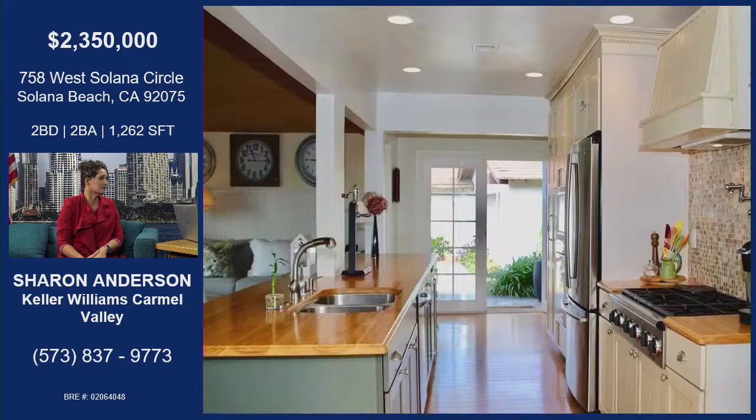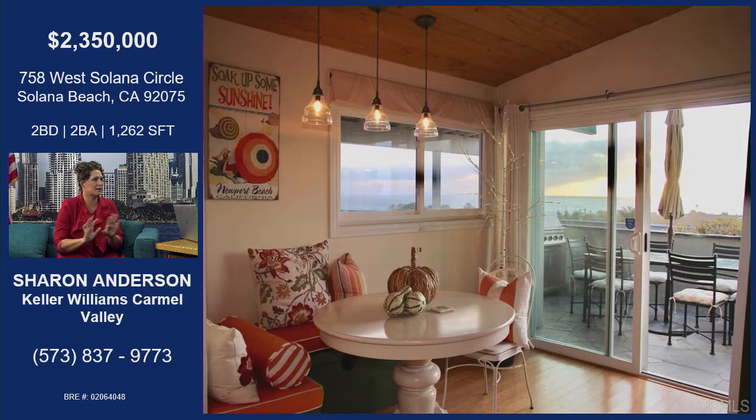Ocean views — nothing beats that. Panoramic ocean views. The house has ocean views from every single room and it's been redone on the inside. It has bamboo floors and a hickory countertop. Been remodeled so you can be doing your dishes and get that panoramic view. That's the dining room with ocean views to La Jolla, whitewater views of Dog Beach and Del Mar.